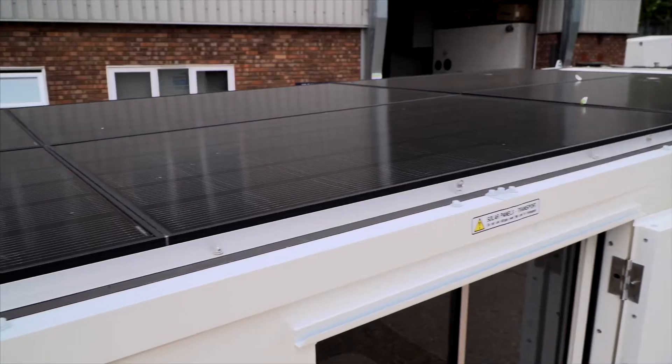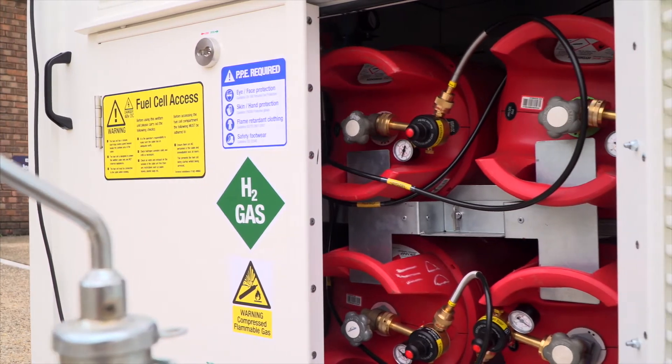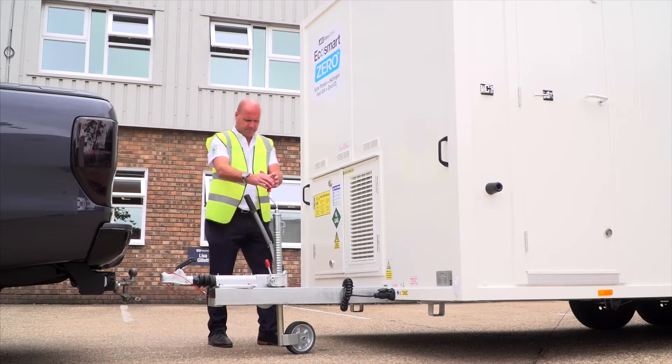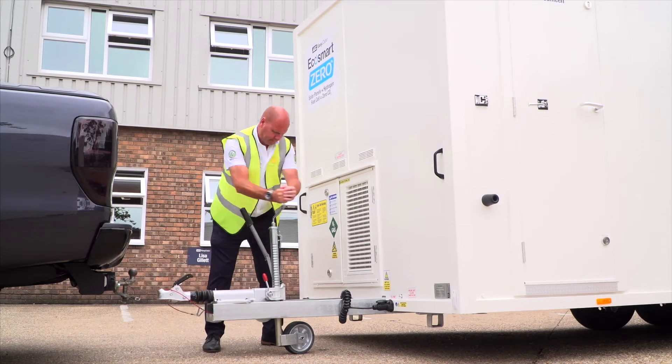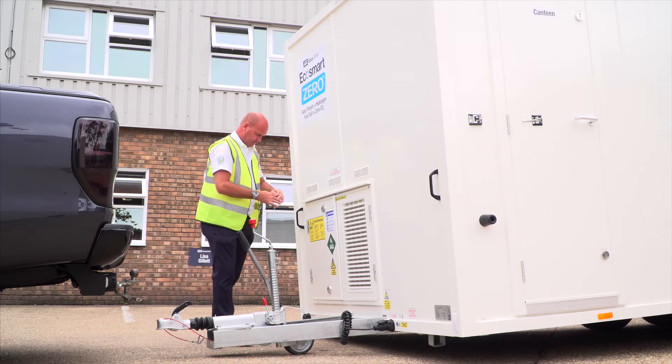Safe and easy to refuel, the EcoSmart Zero uses standard hydrogen gas pre-filled bottles available from most gas suppliers — the same process of gas bottle changeover as LPG systems in use worldwide for decades.